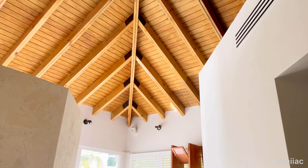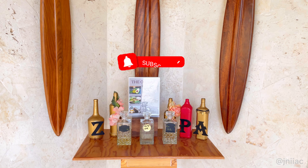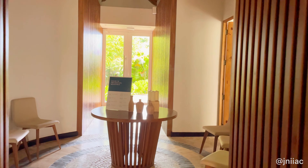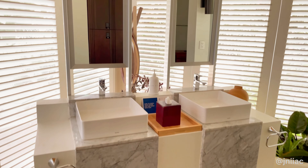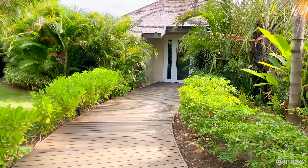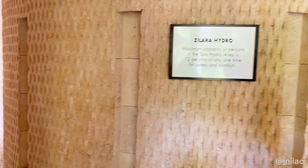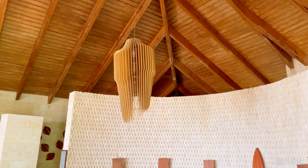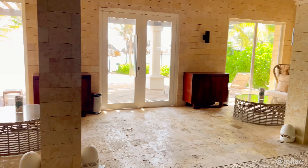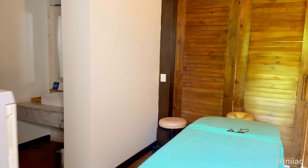Next up, we have the spa, which was beyond beautiful and felt very relaxing as soon as I walked in. Here we have the bathroom and the locker room used to store items when getting a treatment. This area is used for hydrotherapy treatments featuring a sauna, steam rooms, and plunge pools — unfortunately they were closed due to COVID. There are also four separate massage rooms: earth, water, wind, and fire, and they all open to a beautiful beachfront view.